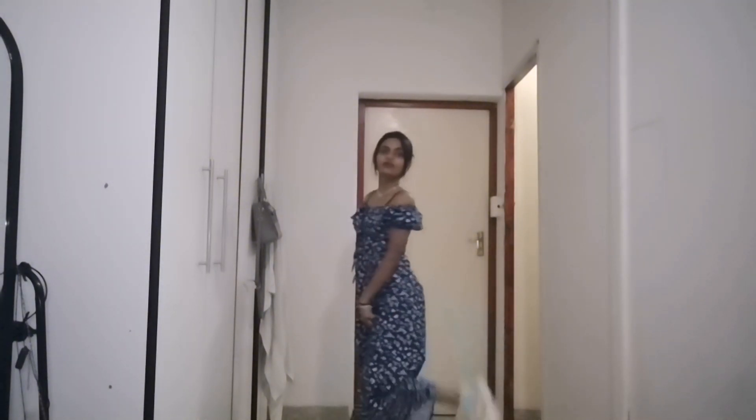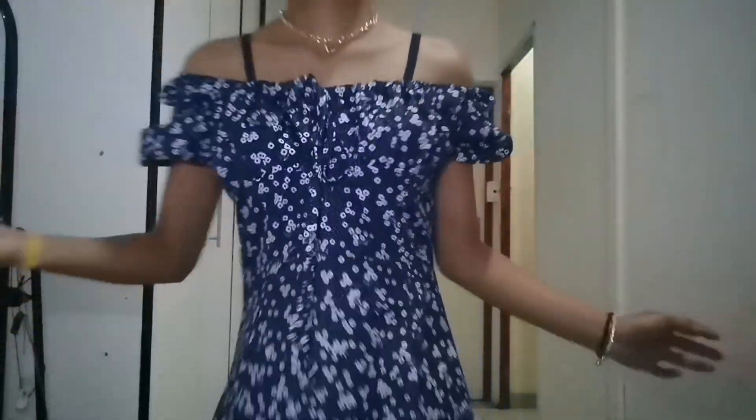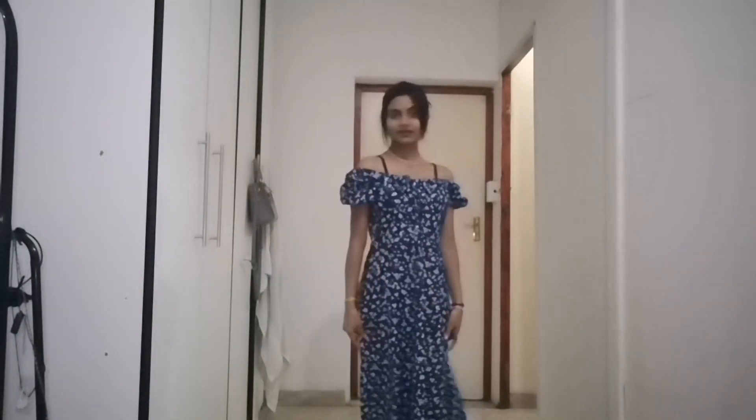Okay guys, I'm back and I've got my shoes on. I don't know if you can see it — I'm going to try and lower the camera so you can get a good look.